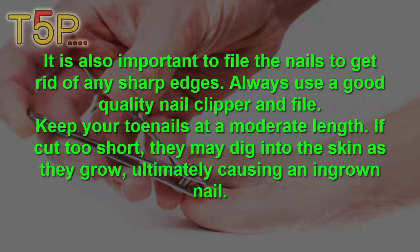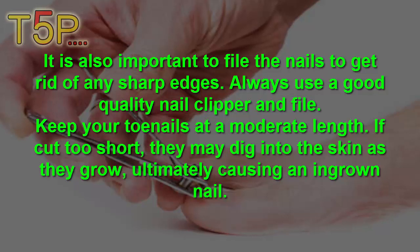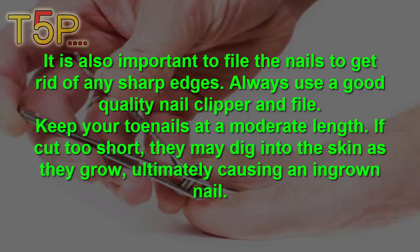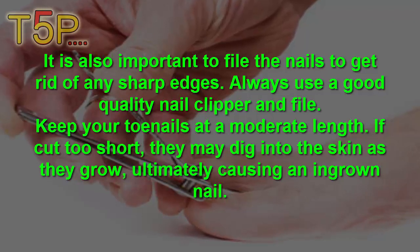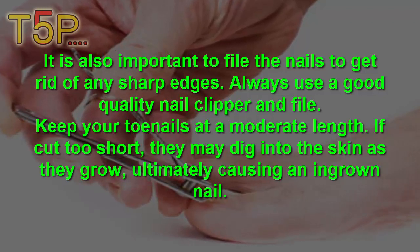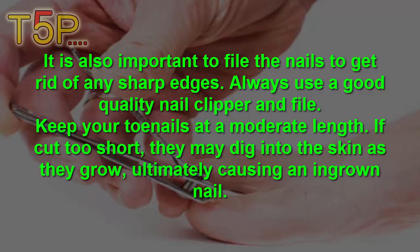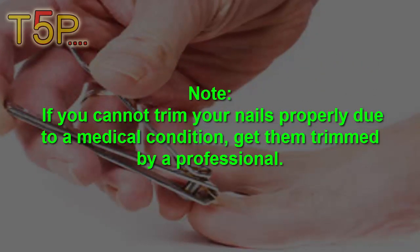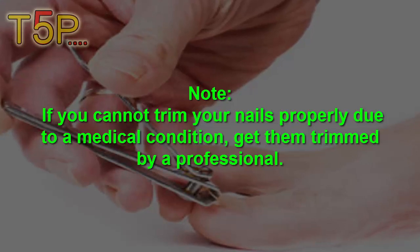It is really important to file the nail to get rid of any sharp edges. Always use a good quality nail clipper and a file. Keep your toenails at a moderate length. If you cut them too short, they may dig into the skin, causing an ingrown toenail. If you cannot trim your toenail properly due to a medical condition, get them trimmed by a professional.